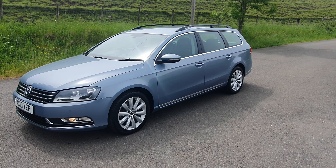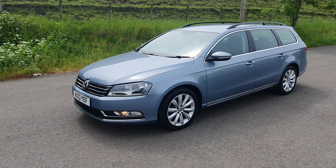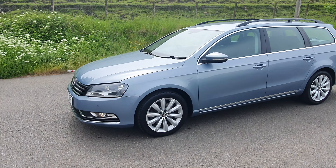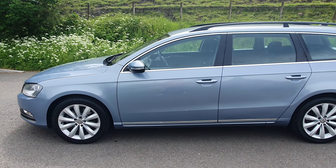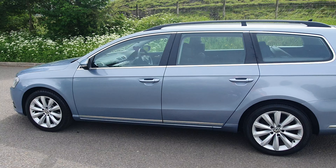It's got the newer front end. Parking sensors on the front, parking sensors on the back. Roof racks as well.